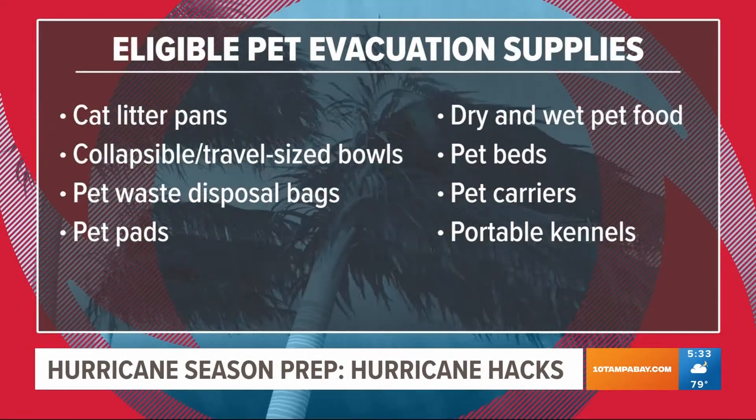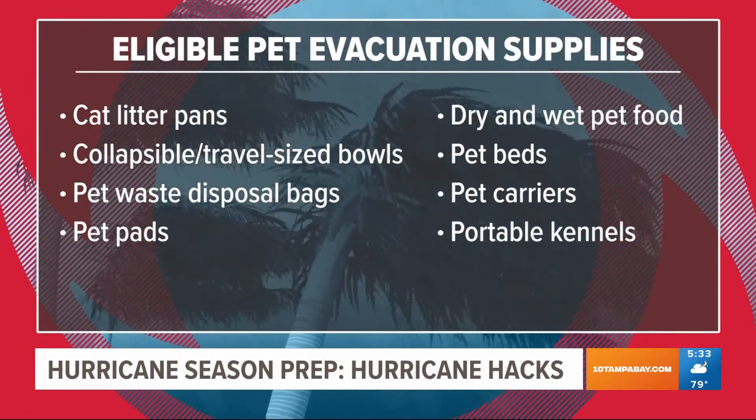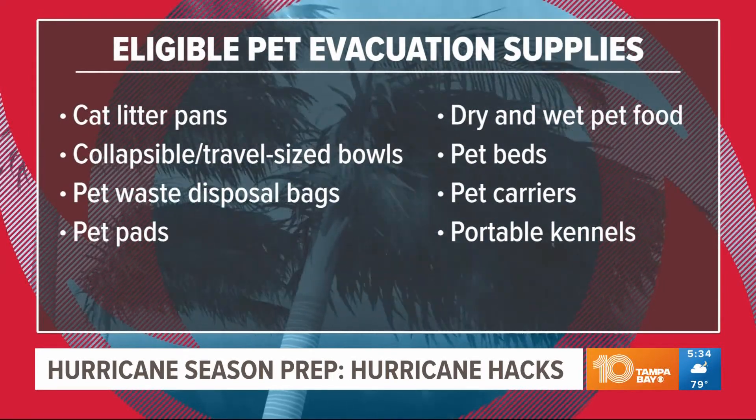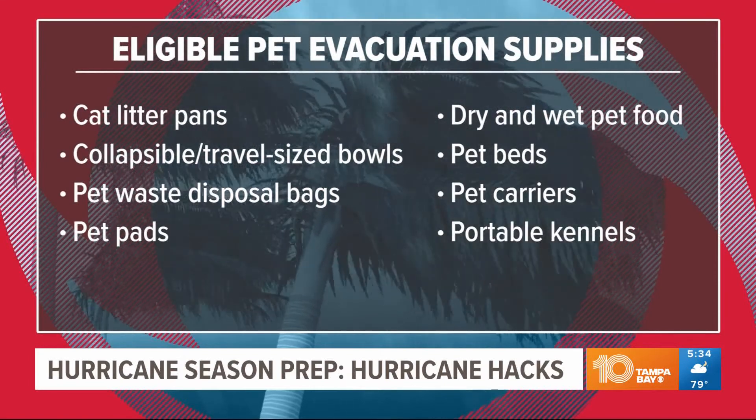That covered all the things you'd need to take to a shelter if you have to bring your pet with you. They've done a bunch of these videos — you've got to check them out on YouTube. But let's take a look at the eligible items right now.